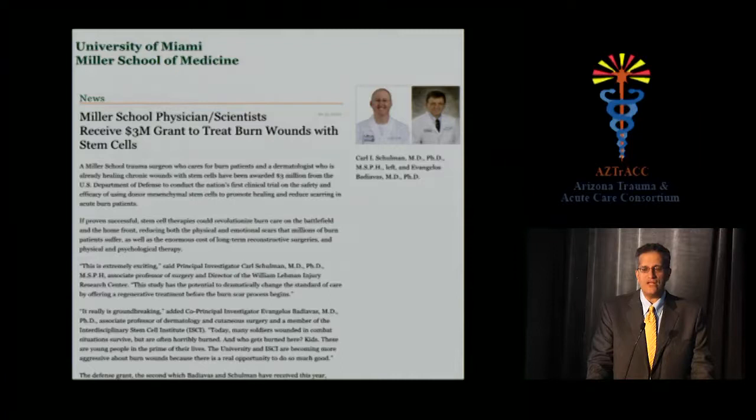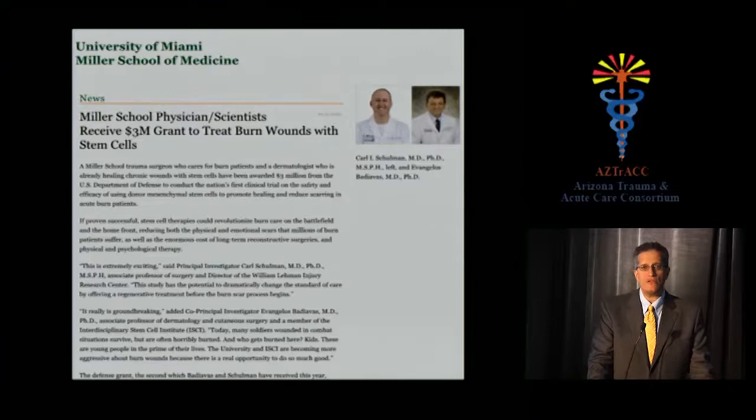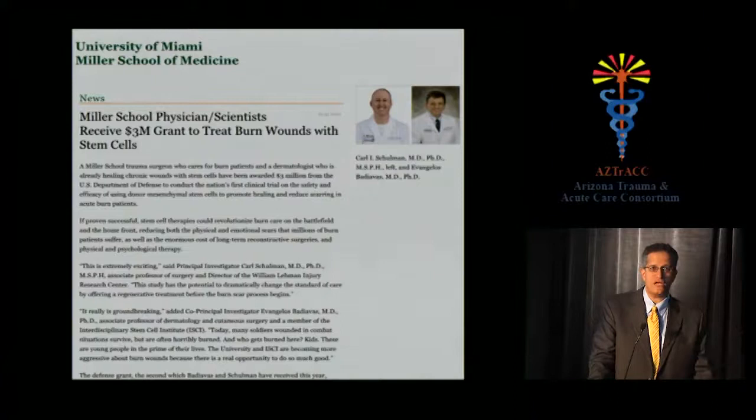What's hot in burn care: the 'skin gun' from Penn State involves spraying a suspended cell culture onto wounds, though it's not yet commercially available. More exciting is work at our own center: my partner Carl Schulman, with a Department of Defense grant and collaboration with dermatology, is using allogeneic stem cells harvested from bone marrow, stored on the shelf, to seed burn wounds and accelerate healing. This approach has already shown promise in venous stasis ulcers. The advantage of allogeneic cells is shelf availability for forward military hospitals. I believe within 15 years we will be routinely treating burns with stem cells to regenerate skin.